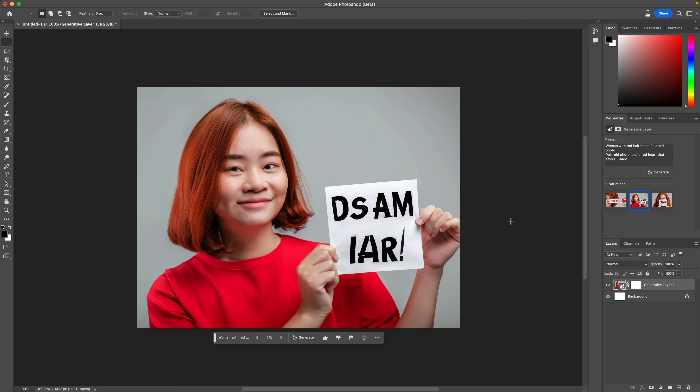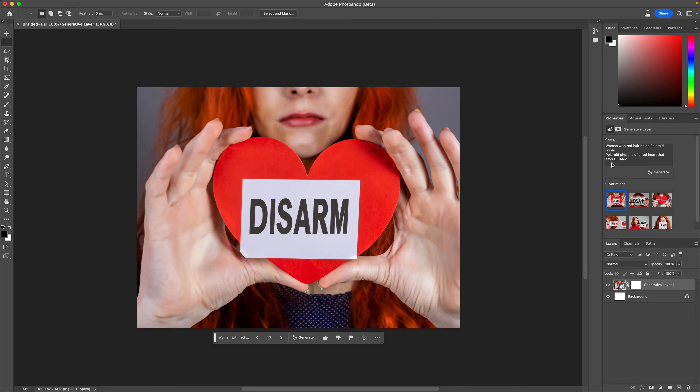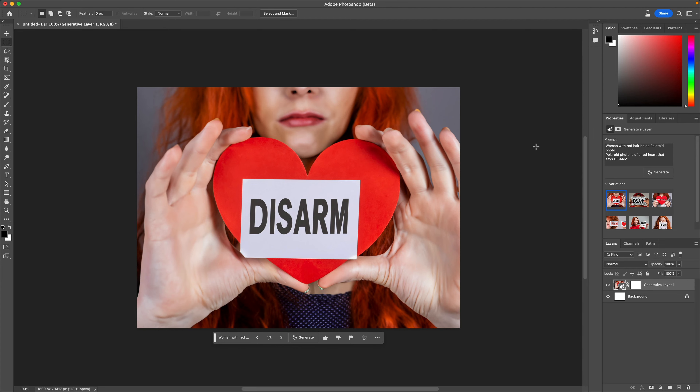Thankfully it does give three variations every time you press the button, so let's see what other options we've got here. Not so good on the text, is it? I'm going to click generate again and see if we get any closer. Actually, that's not too bad at all. The text is correct this time.